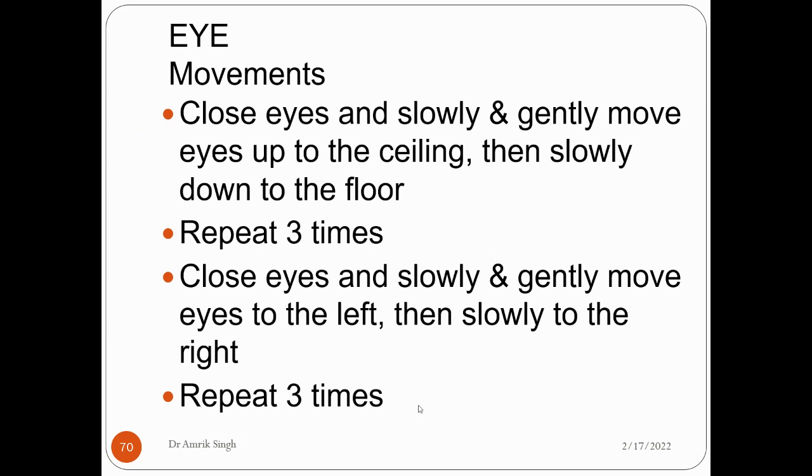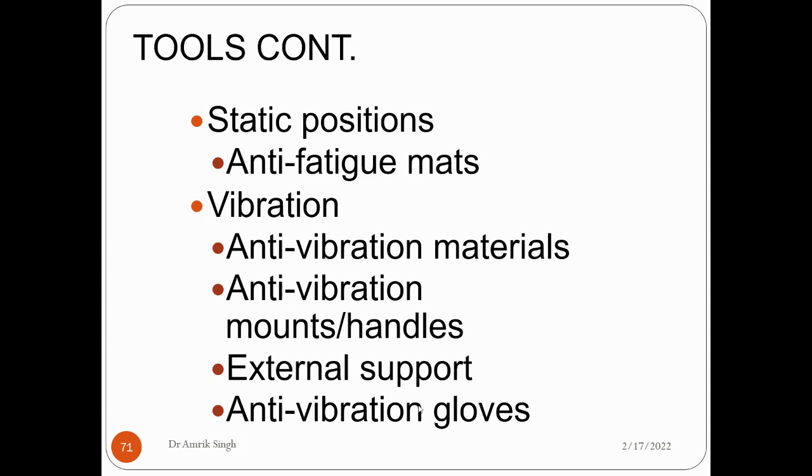For eye movements: close your eyes and slowly and gently move them up toward the ceiling and slowly down to the floor. Repeat 3 times. Then close your eyes and slowly and gently move them to the left, then slowly to the right. For standing positions, anti-fatigue mats can be used. For vibration, anti-vibration materials, anti-vibration mounts or handles, external supports, and anti-vibration gloves can all be used.